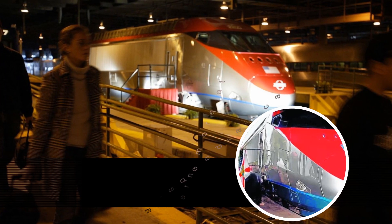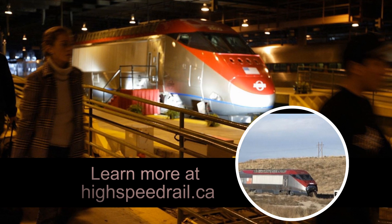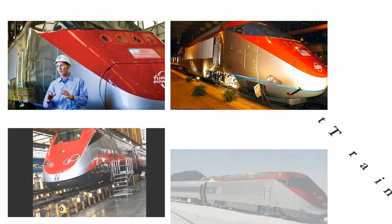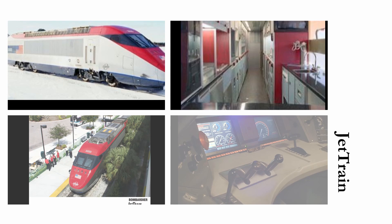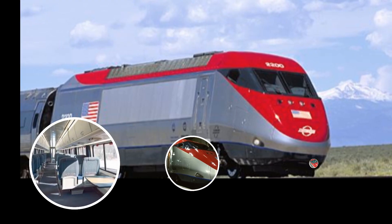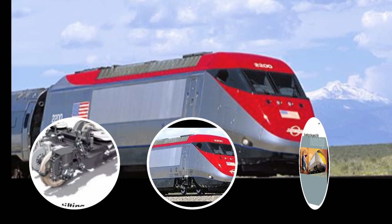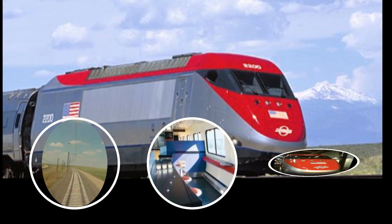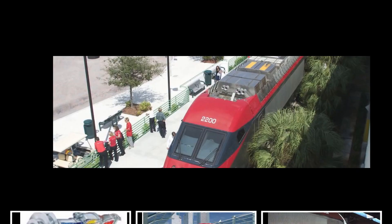Bombardier Jet Train turbine power cars can shorten high-speed rail startup time by years. Service can be introduced immediately on existing right-of-way. As track upgrades are completed, train speeds can be increased. In non-electrified corridors, Jet Train turbine power puts high-speed rail in reach of every community. The Bombardier Jet Train service can be immediately deployed in existing corridors and the infrastructure upgraded in stages, allowing an incremental approach to capital spending and sustained leverage of ridership growth.